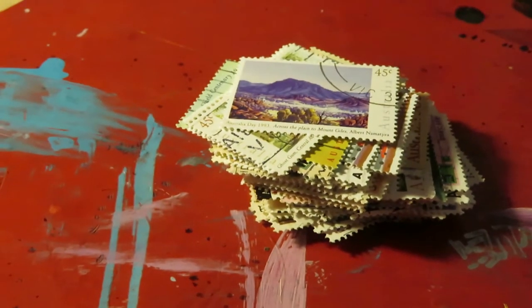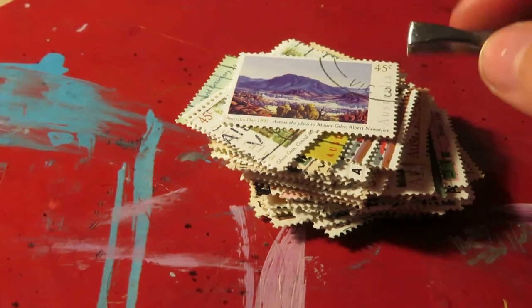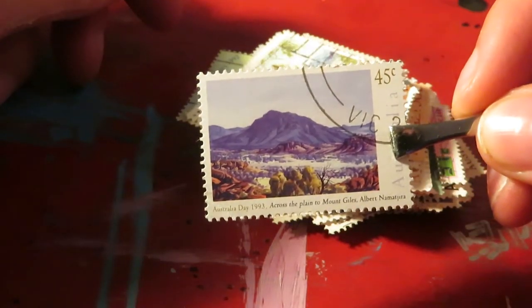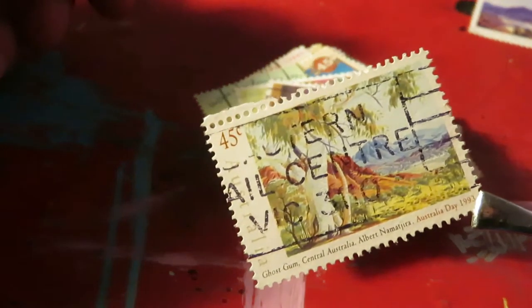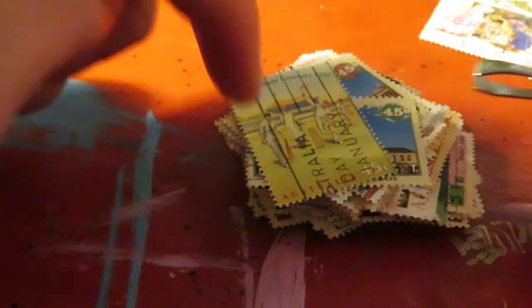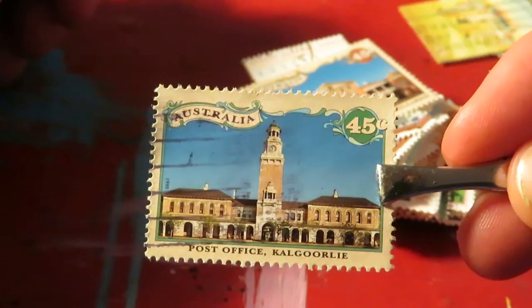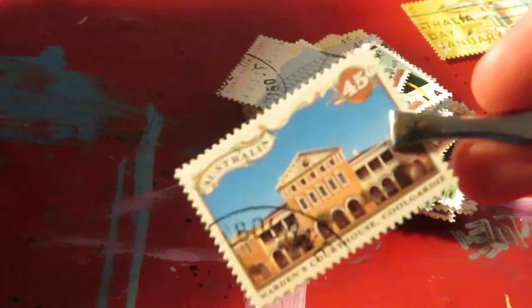I've ordered them in reverse chronological order — oldest at the bottom and newest on top. The newest is from 1993, and the range is from 1967 to 1993. Most of these are super common, not super valuable — worth about between a cent and 50 cents — nothing super exciting.